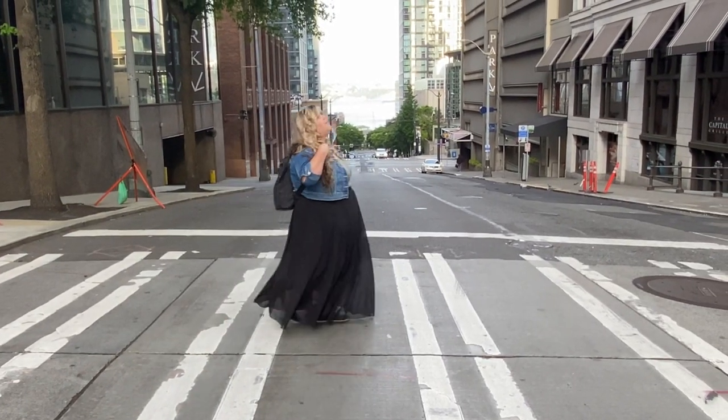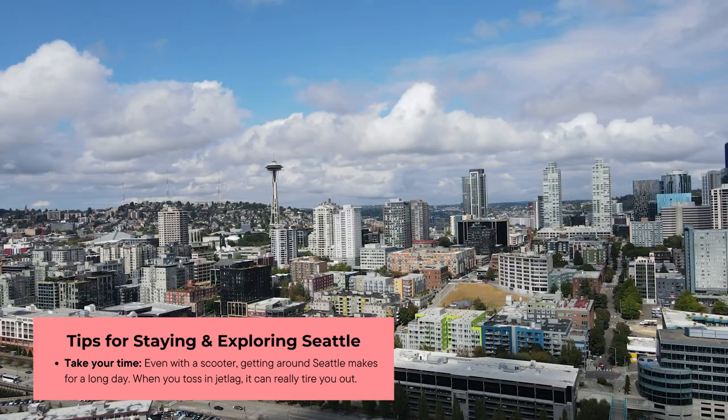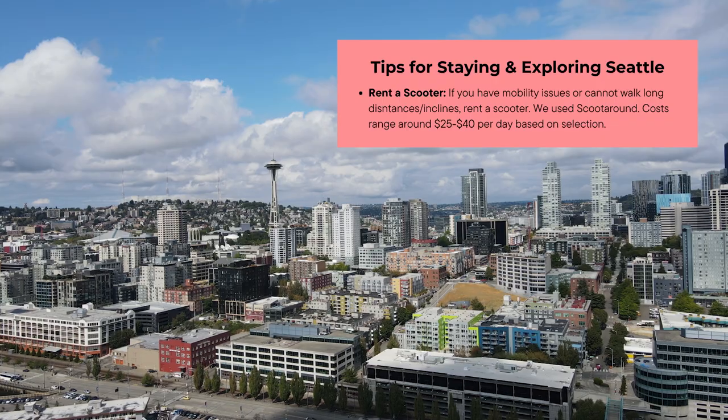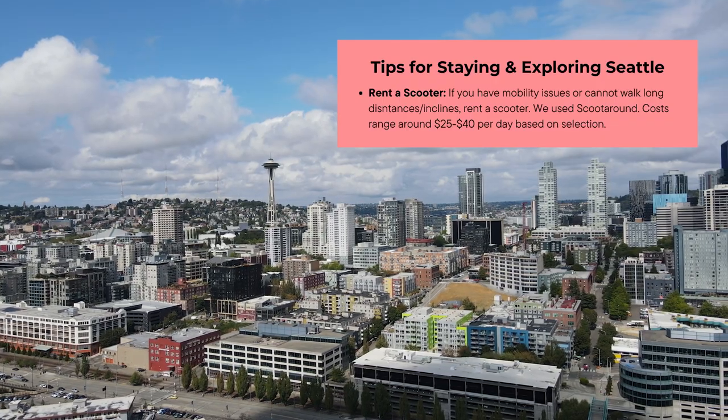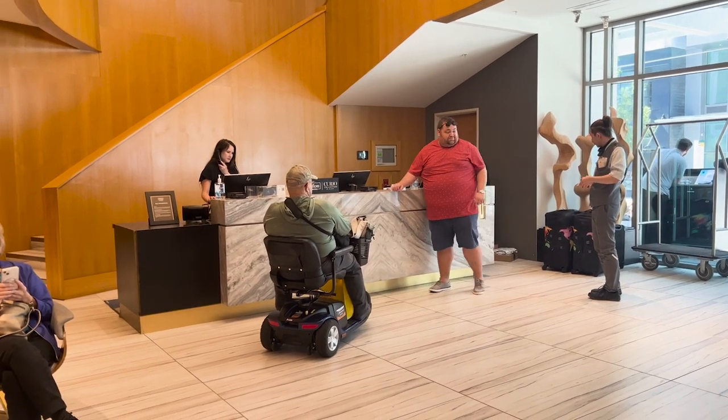Let's talk about Seattle. You're going to want to take your time between jet lag and how hilly this city is — take it easy on yourself. You're also going to want to rent a scooter if you have mobility issues. Scoot Around is great; they were able to drop off right at our hotel for my father.